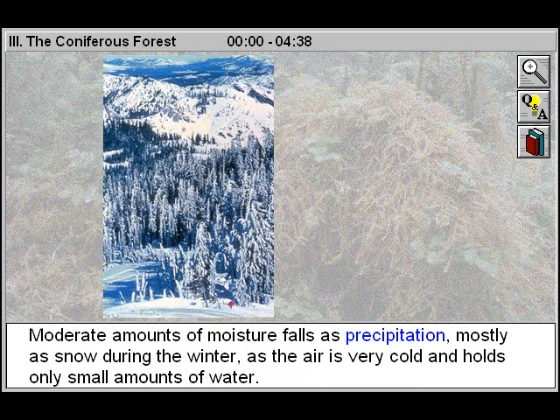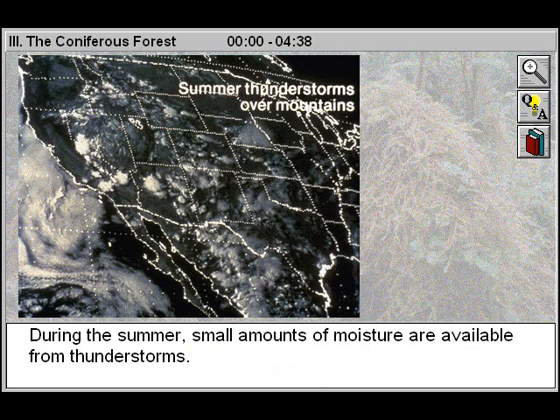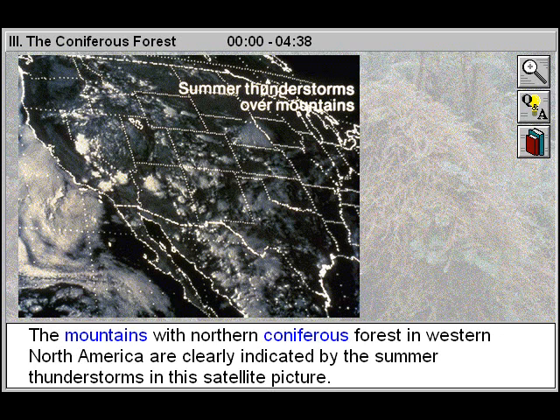Moderate amounts of moisture fall as precipitation, mostly as snow during the winter, as the air is very cold and holds only small amounts of water. During the summer, small amounts of moisture are available from thunderstorms.